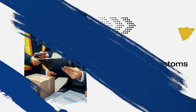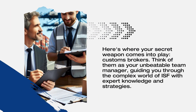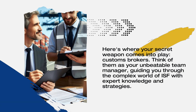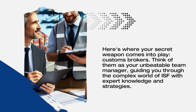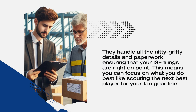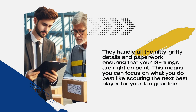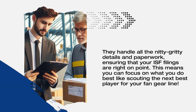Here's where your secret weapon comes into play: customs brokers. Think of them as your unbeatable team manager, guiding you through the complex world of ISF with expert knowledge and strategies. They handle all the nitty-gritty details and paperwork, ensuring that your ISF filings are right on point. This means you can focus on what you do best, like scouting the next best player for your fan gear line.